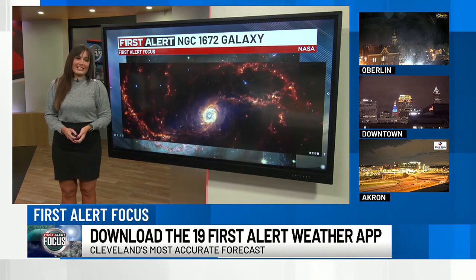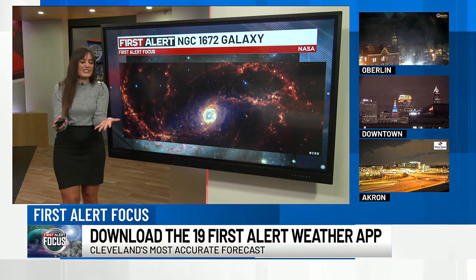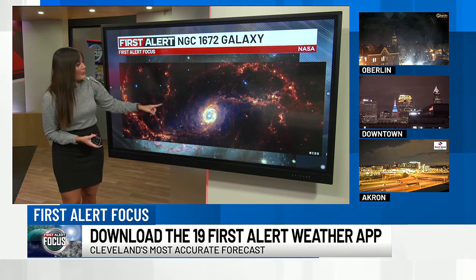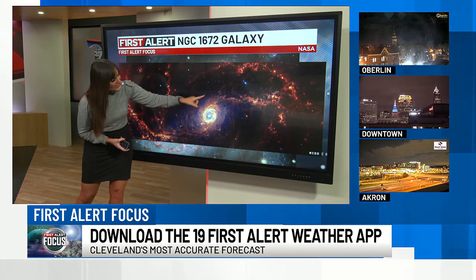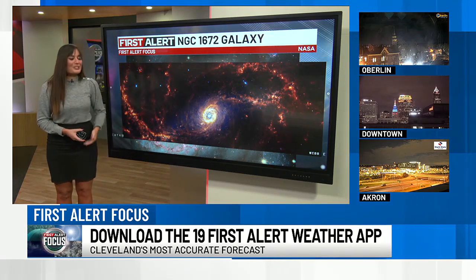Just for fun, I want to show you what the NASA Webb telescope — their newer telescope — captured. It's like the HD version; think of it like your upgraded iPhone. This is the image of the same galaxy that it captured. You don't get as many of those fine details and you can't see the supernova, but it's still pretty cool looking.